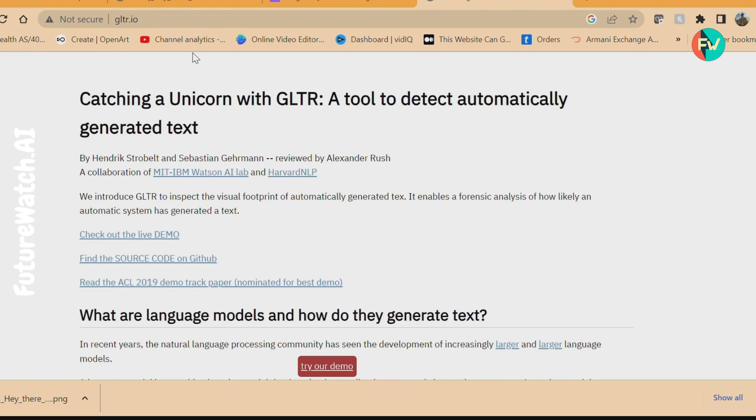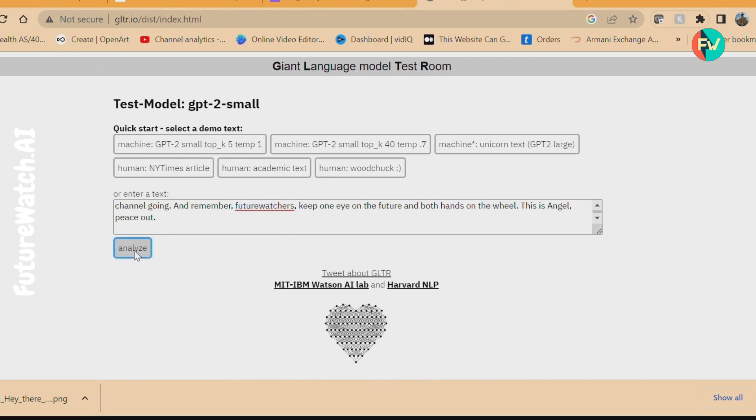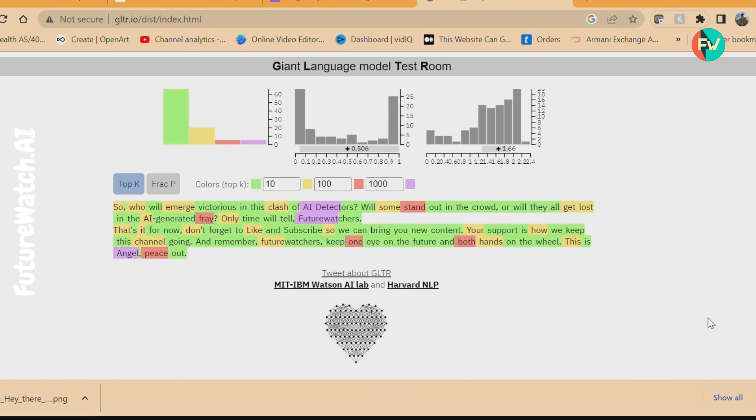Enter GLTR, a visually forensic tool designed to detect text generated from large language models. GLTR uses the same models for detection that generate fake text — it's always watching its opponents' every move.